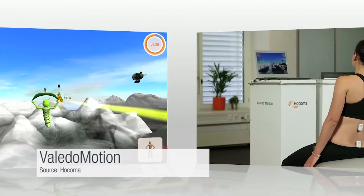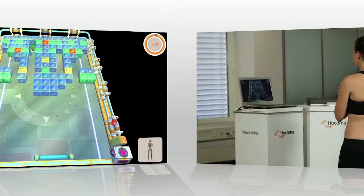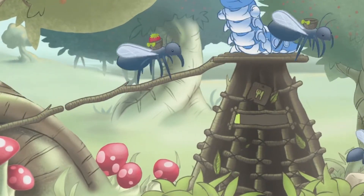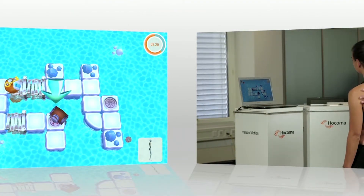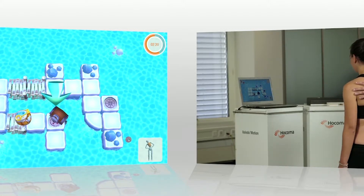This is Valedo Motion, a system from Hocoma where wireless sensors attached to the patient's skin measure movements of the trunk and pelvis to steer games and feedback interfaces. Strong features are the interactive gaming environment that invites movement repetition of correct pelvic tilt movements in different movement planes. It also comprises games that give feedback on the ability to keep the lumbar spine stable during movements of the upper and lower extremities in functional tasks. In a clinical pilot trial performed by my colleague Thomas Matteva, it was found that Valedo is a feasible system to use during rehabilitation in the hospital and at home, and that results with regard to improvement of pain and disability are promising.